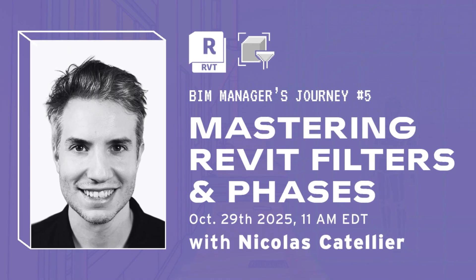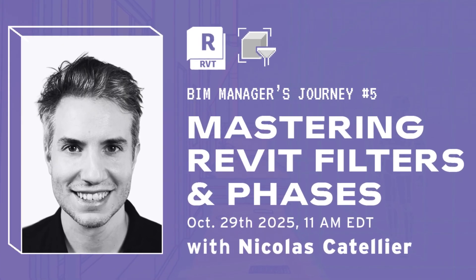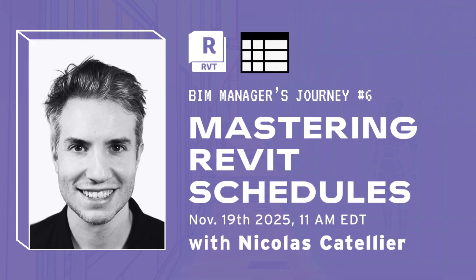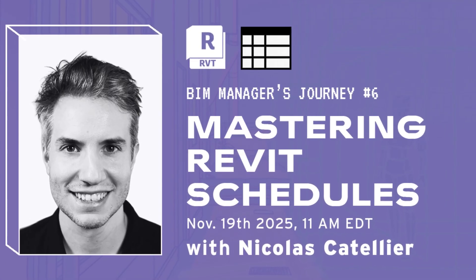I will teach two sessions: the first to help you master Revit graphics, filters and phase management. The second session will focus on Revit schedules to help you master data and control information in your projects.